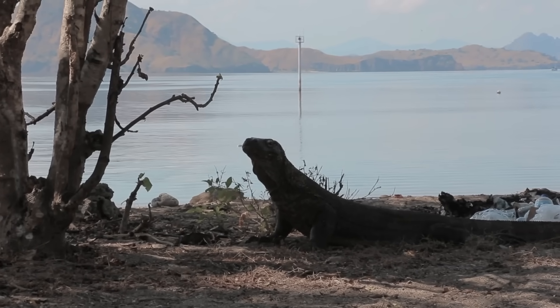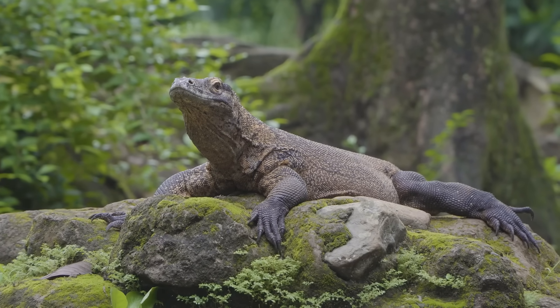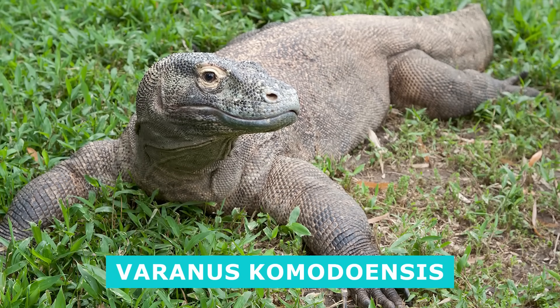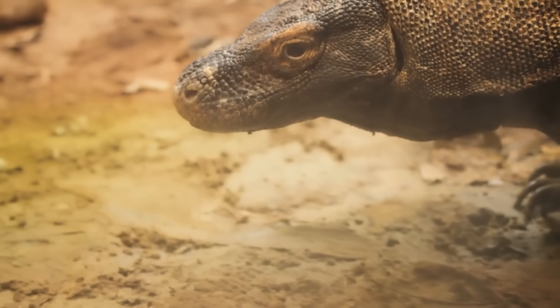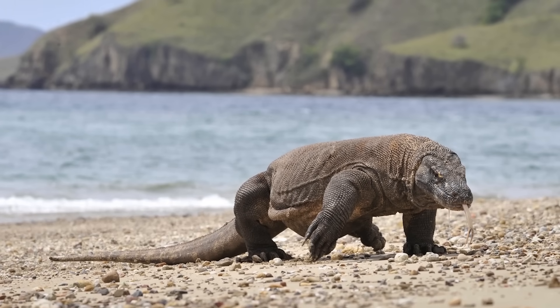The Komodo dragon is a large monitor lizard — in fact, it is the largest monitor lizard alive today. The beast is known to science as Varanus komodoensis. It is classified within the reptilian family Varanidae. The genus Varanus is the only one left in this family and is, therefore, the home to all monitor lizard species.